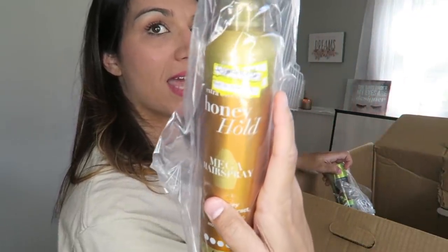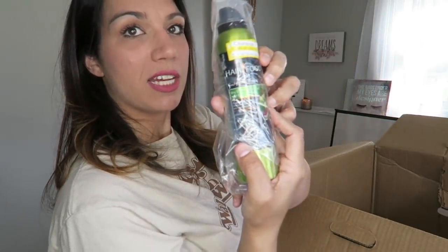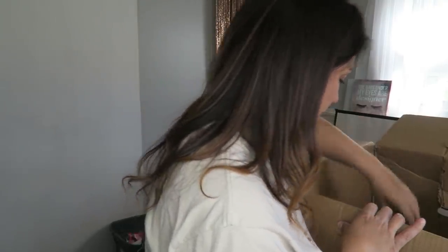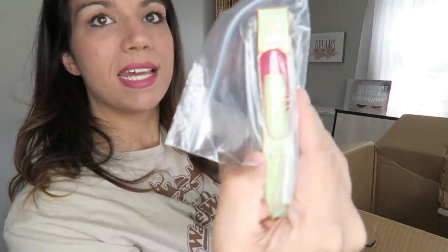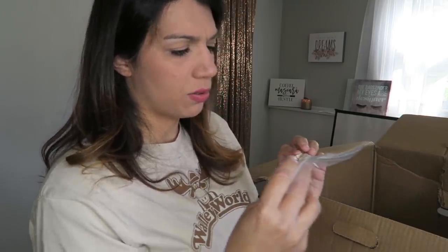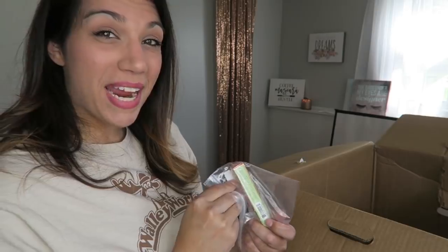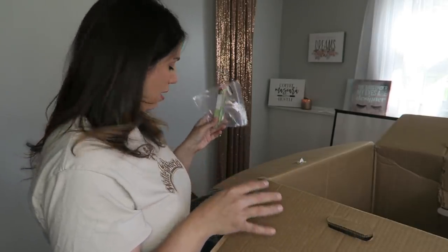Some Honey Hold mega hairspray. Some Hair Food sulfate-free dry shampoo with kiwi again. Got some Pixie by Petra tinted lip balm — and the shade is really pretty too. What shade is this? Baby Bear. I like that.